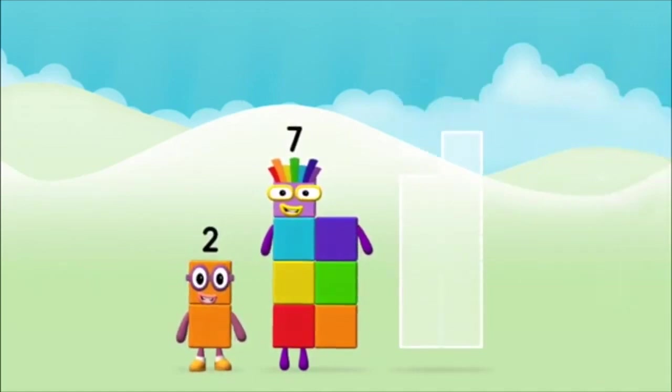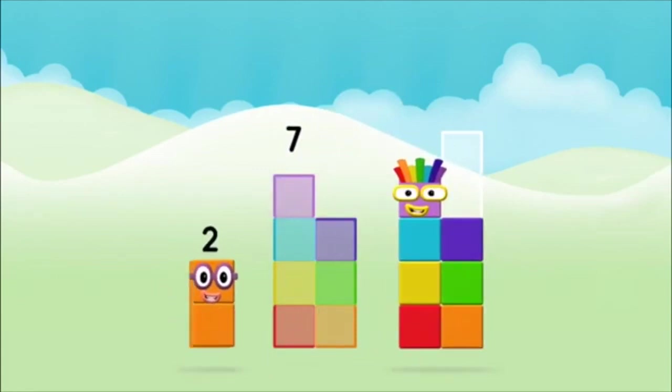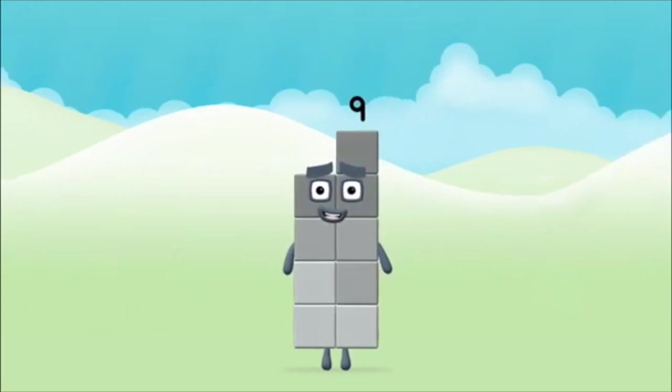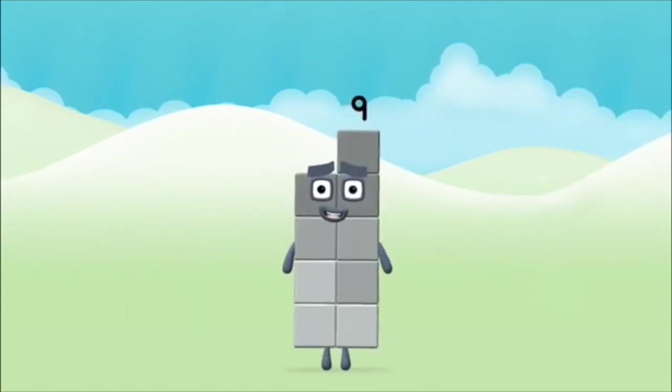Now add the number blocks together. Seven! Two plus seven equals nine! Congratulations! You made number block nine!